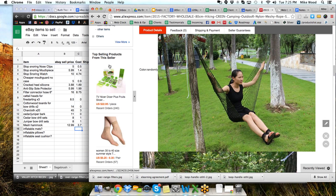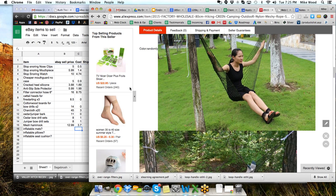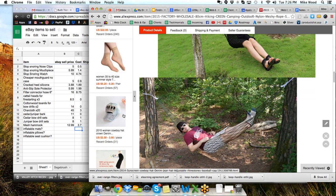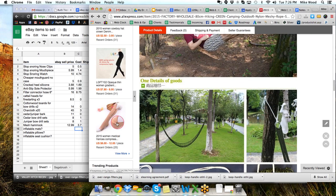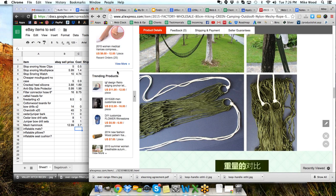As we scroll down to look at these images, look over here — top selling products from this seller: TV nicer dicer plus fruit slicer, some fruit and vegetable slicer products, women's summer style transparent rayon crew socks, a cowboy hat for women, women's medical compression stockings with a zipper. These are all things we can look on eBay and see what they sell for. And here's another list of trending products that they offer. You can really get lost in lots and lots of products. It's a good idea to document it as you go.